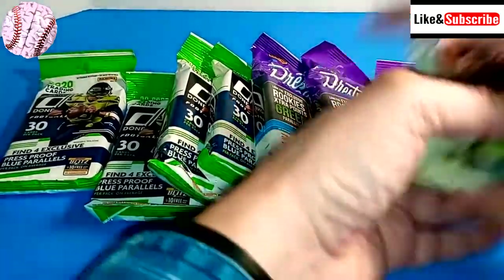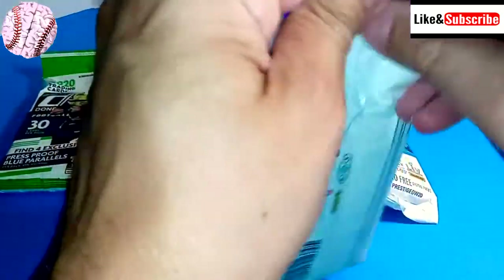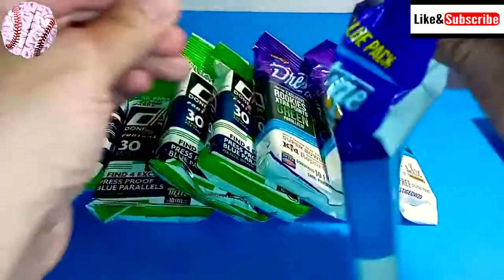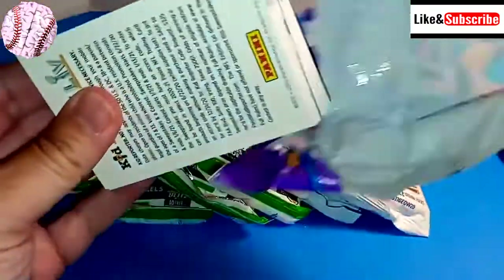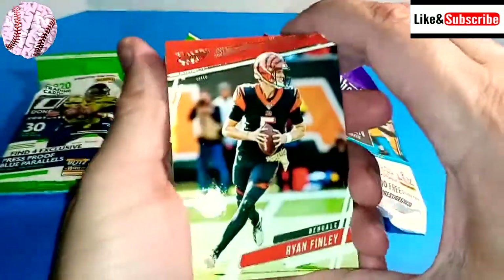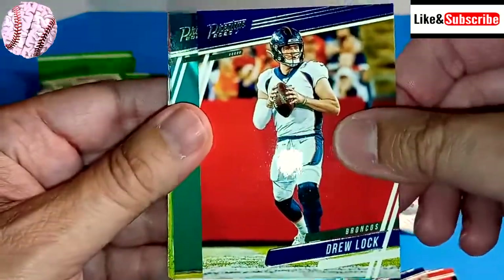Not a bad first pack — we got a Brady in there. Some of these rookies, you just never know how they're going to turn out. I'm not nearly as attuned to the football rookies as I am to the baseball rookies. The one thing I was concerned about getting these cards is you can tell the outside of the packs have been smushed and may have been touched by a bunch of people — maybe some corner damage. But I don't really notice anything that stands out. Second pack — we have Ryan Finley, Jalen Smith, Drew Locke.